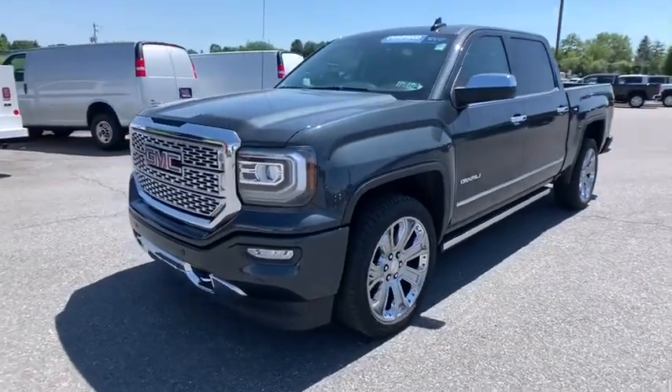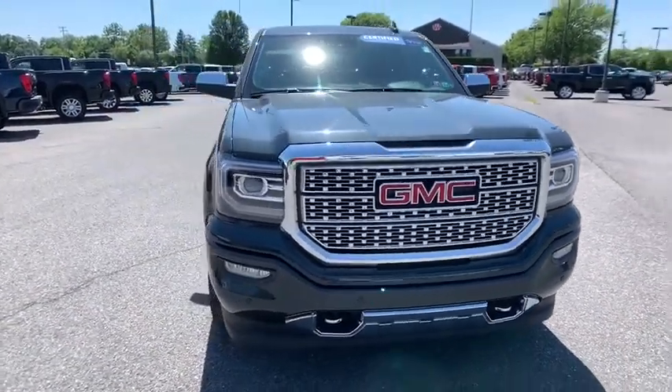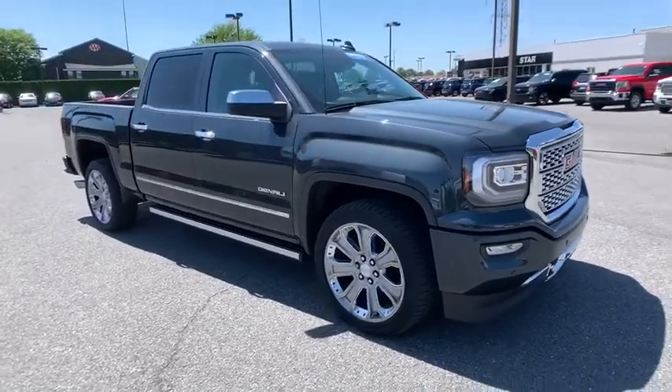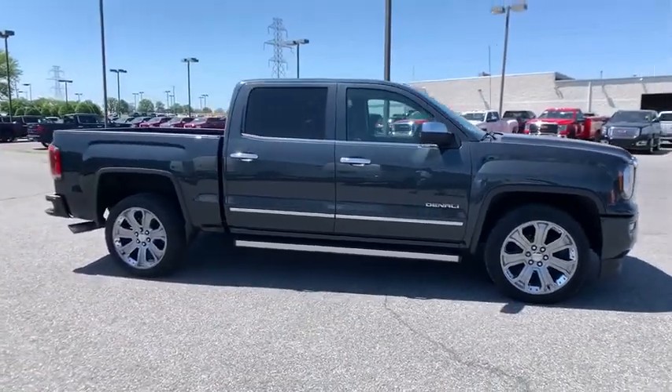Make a great choice today with the 2017 GMC Sierra 1500. The Sierra 1500 offers a five-star frontal and side crash test rating, and a combination of mechanics and aerodynamics that give it better conventional V8 fuel economy than any competitor.